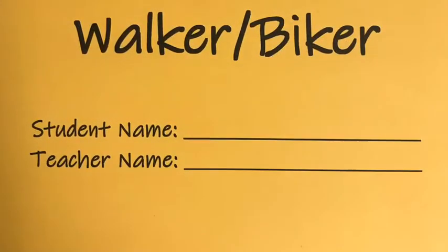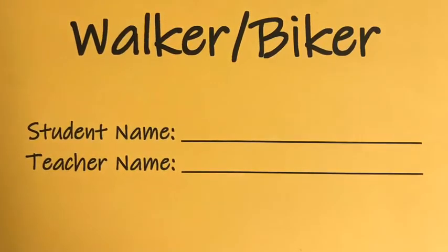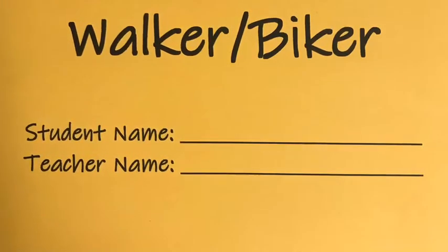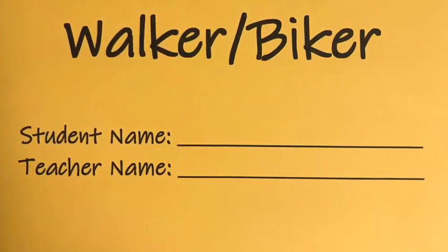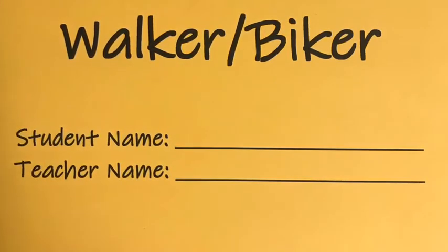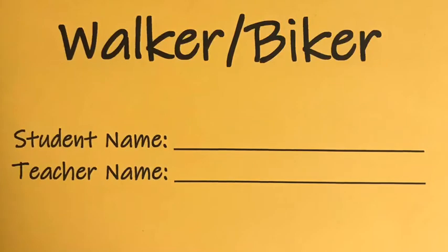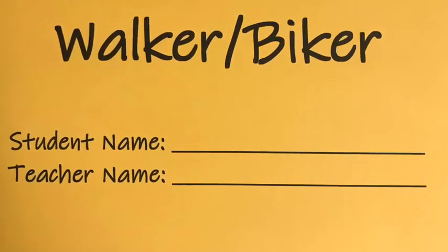Pre-K through first grade parents must present the yellow card given in your transportation bag in order to pick up your student. If you would like your child to walk home with an older sibling, please let their teacher know so they can make note of it. If you have forgotten your yellow card, please make your way to the front office and present your ID in order to have your student checked out.